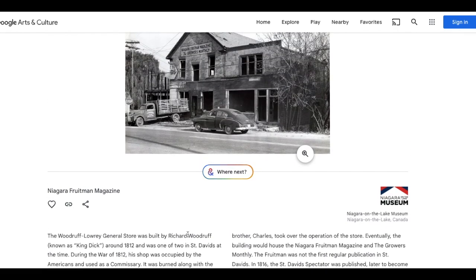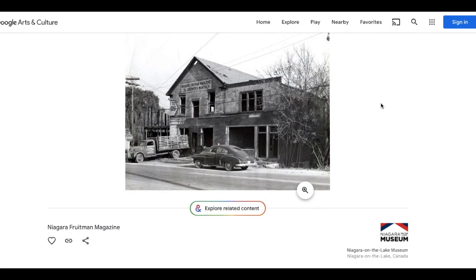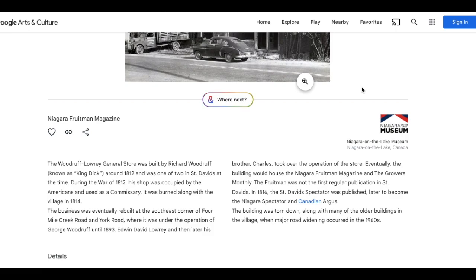There's a cute little story. Wait — what is Google Arts and Culture? Artsandculture.google — is this a Google-funded history website? This one doesn't even have a building beside it, and if this is condemned, it looks like a rebuild. The Woodruff Lowry General Store was built by Richard Woodruff around 1812. During the War of 1812, his shop was occupied by the Americans and used as a commissary. It was burned along with the village in 1814, eventually rebuilt, and operated by George Woodruff until 1893. Eventually the building would house the Niagara Fruitman Magazine and was torn down when major road widening occurred in the 1960s.